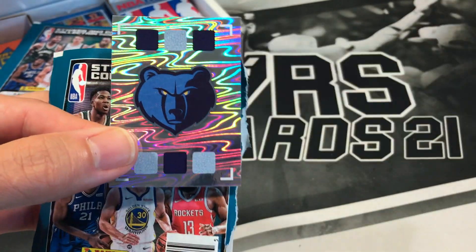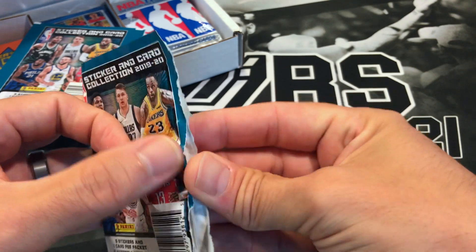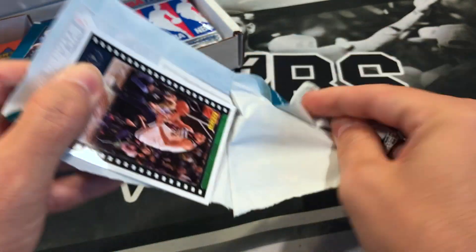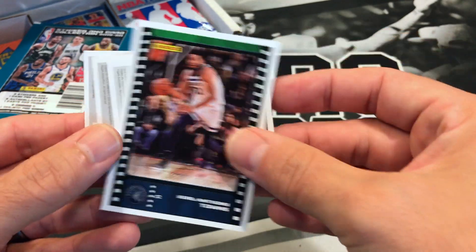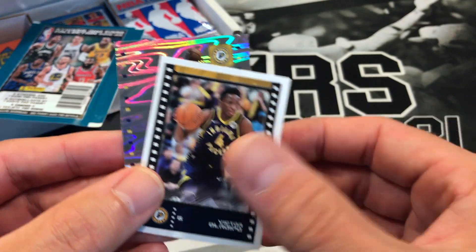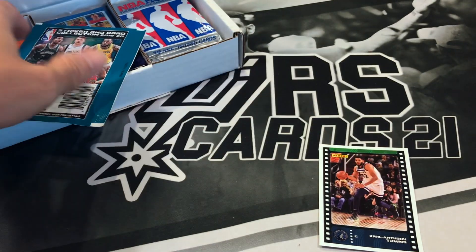Pack one — got Luke Canard, a Grizzlies sticker. Sometimes you might get some numbered stuff out of these too, get some rookies. Looks like we got a couple into Antowns — not too shabby. Austin Rivers, Victor Oladipo and Victor Oladipo. All right, so that's the first pack.